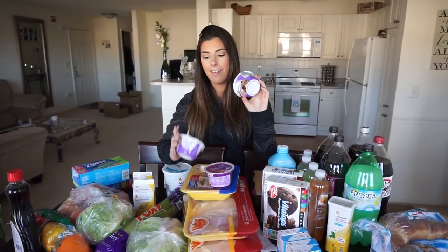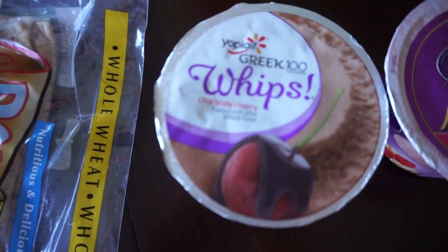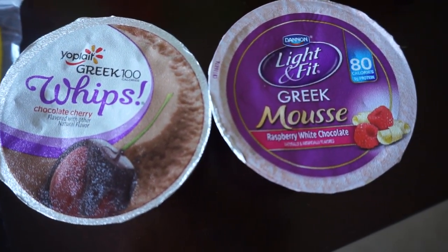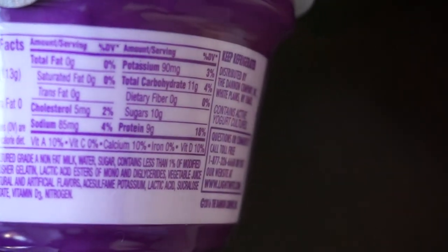I've been on — okay, disclaimer — I hate Greek yogurt, I think it tastes absolutely disgusting. But these Greek 100 Whips in chocolate cherry are so good. It tastes like chocolate mousse, obviously with cherries. And again, they have tons of protein in them. They're low calorie, low carb, low fat — so that helps.